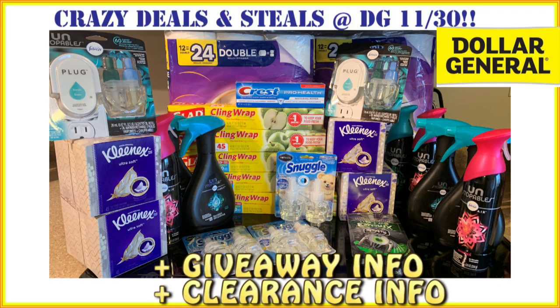What's going on family members? Crazy deals and steals. So we've got a Dollar General haul right here for Saturday, November 30th — Dollar General Saturday deals, Dollar General Saturday scenarios, whatever you want to call it.